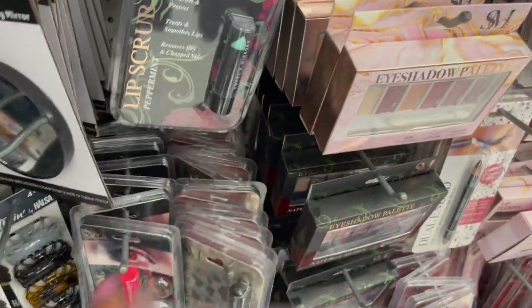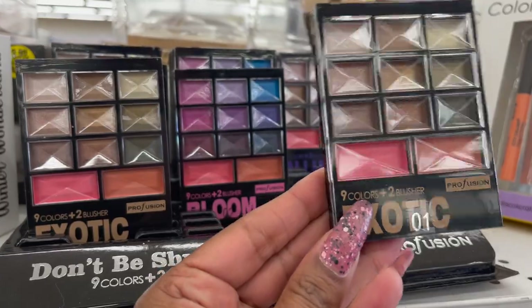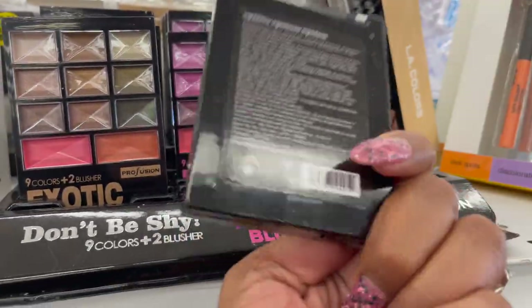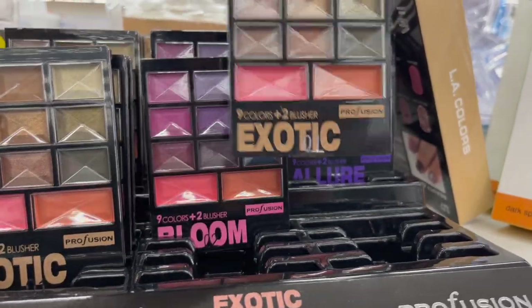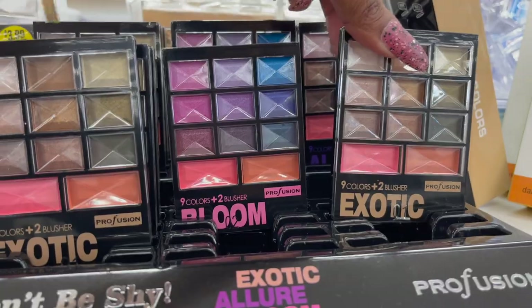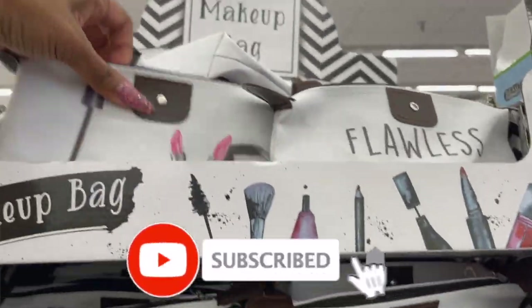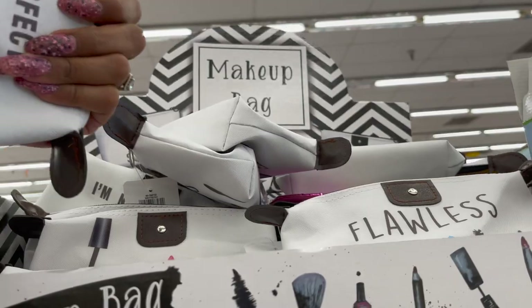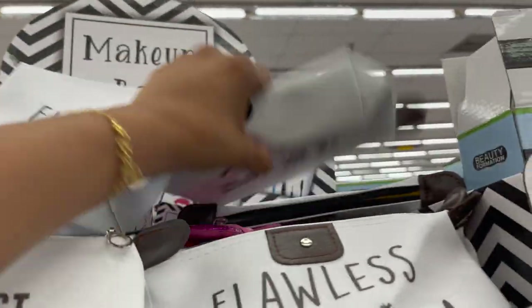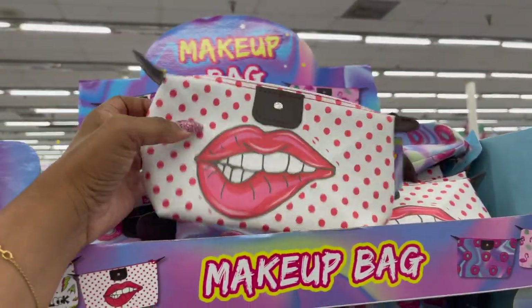The lip scrub by Smoke and Mirrors looks new — this one is in vanilla, and they also have peppermint. Looks like they only have those two scents, but that is an amazing deal for 99 cents. These also look new by Profusion — you get nine colors plus two, available in Exotic Bloom and Allure, for only 99 cents. I've seen these on Instagram and been dying to get my hands on them — this one says Love, this one says Flawless, this one says I'm not perfect but my lashes are. Definitely grabbing some for future giveaways.